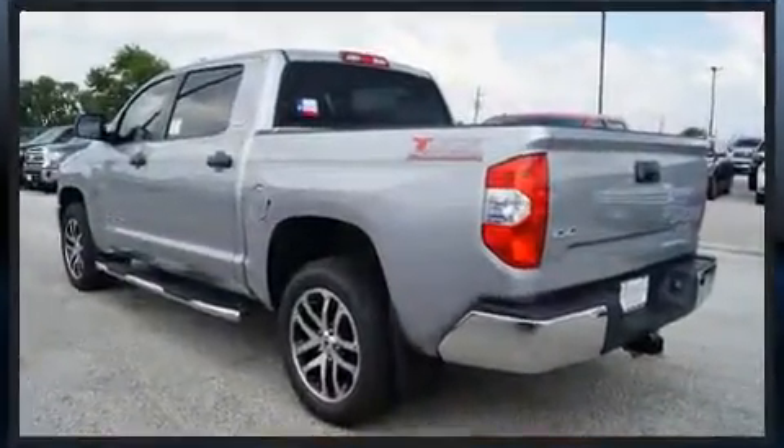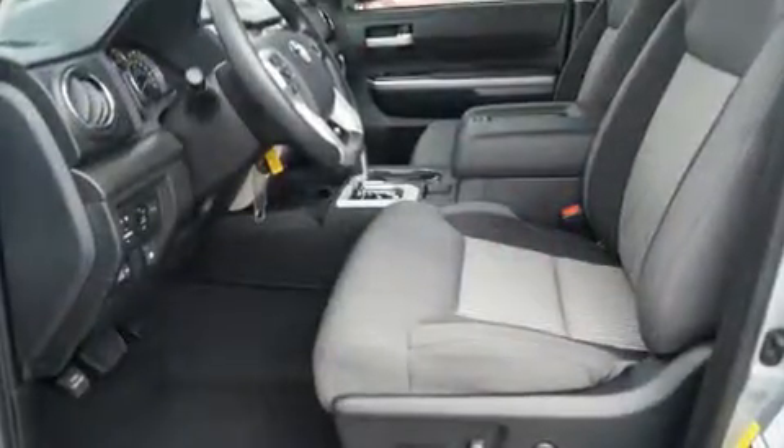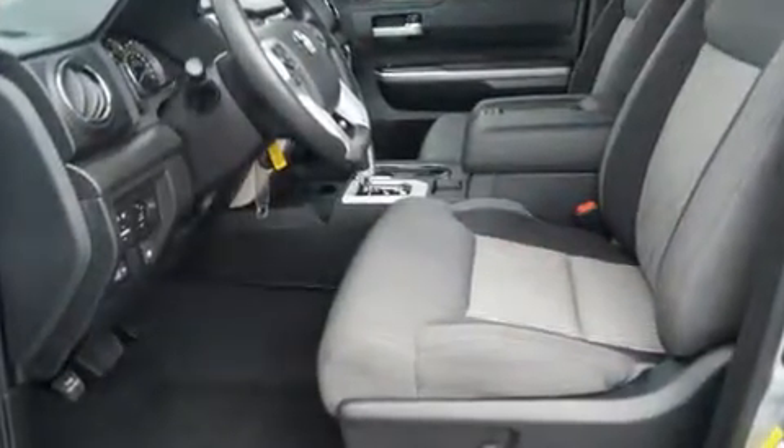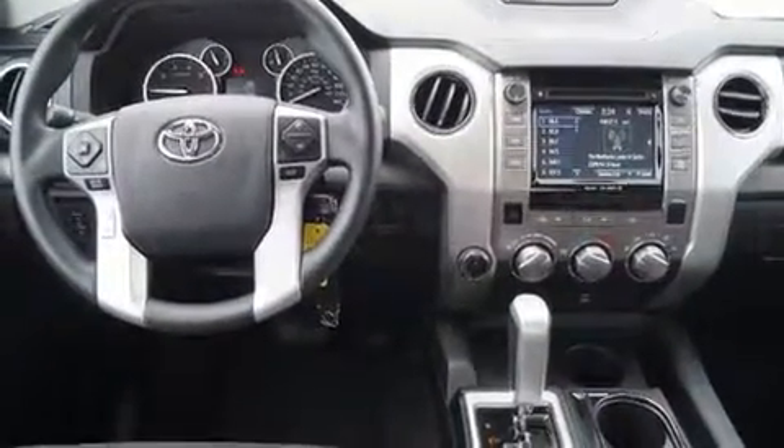Four-wheel drive allows you to go places you've only imagined. Top features include front fog lights, front and rear reading lights, a tachometer, a rear step bumper, an outside temperature display, skid plates, and cruise control.